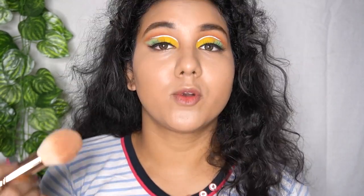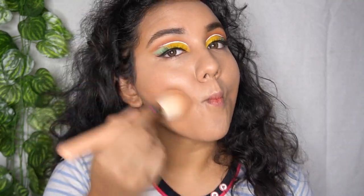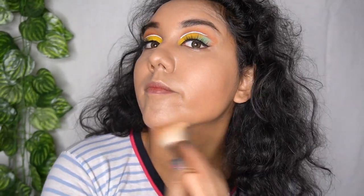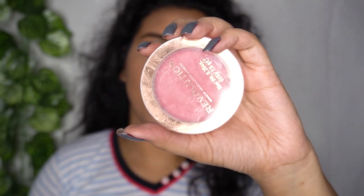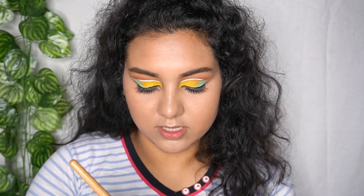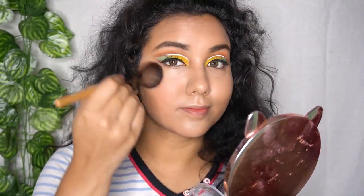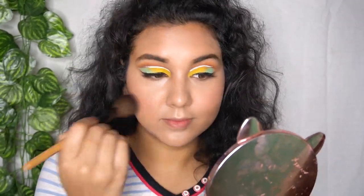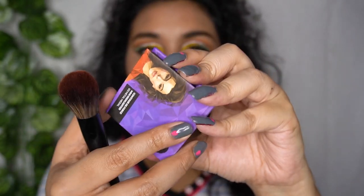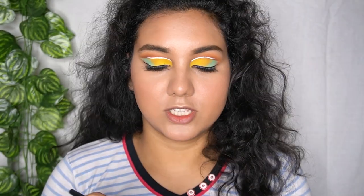I'm going to use my LA Colors bronzer — one of my favorites. For blush I'm using my favorite from Makeup Revolution — such a beautiful color. Then I'm going to use my Sugar Cosmetics highlighter in the shade Metal Metal — such a stunning highlighter.